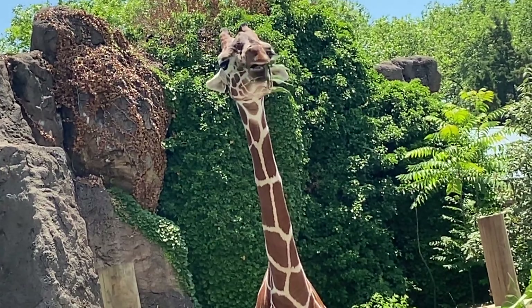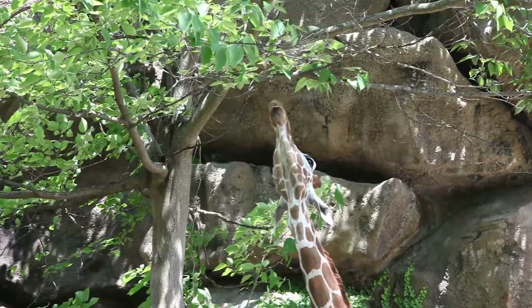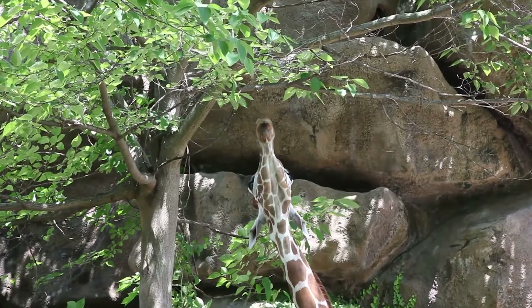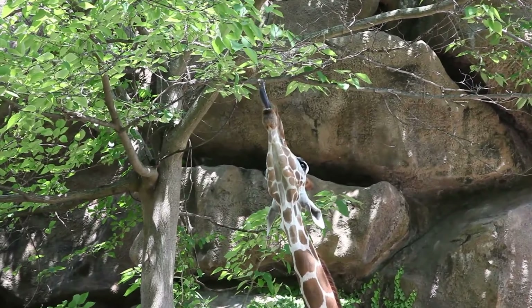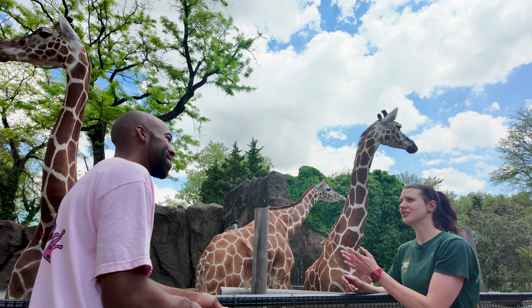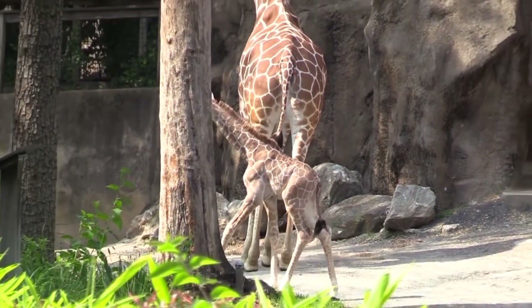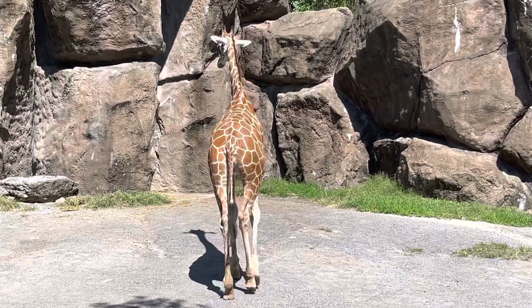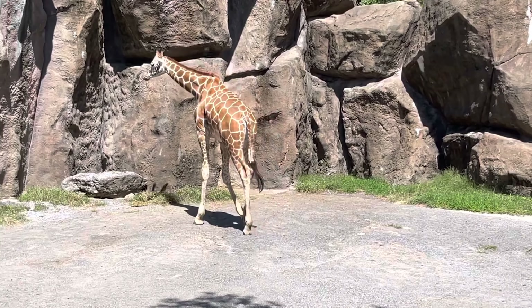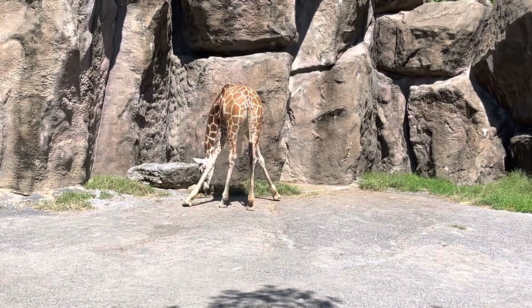Do you know how many leaves a giraffe can eat in a day? I believe it's somewhere around 70 pounds in the wild — that's a lot of leaf! And that's called browsing — they go around to trees for higher foliage and strip off the leaves. Browsing is up high in the trees, whereas grazing is eating off the ground.